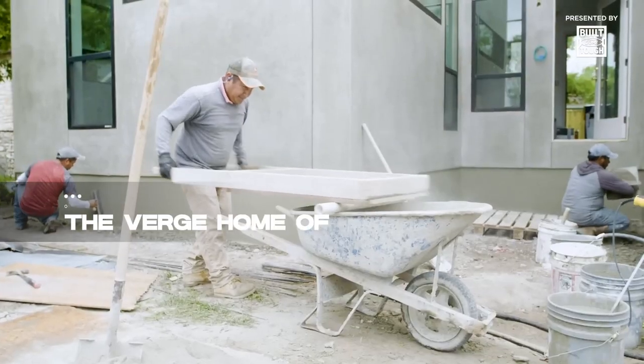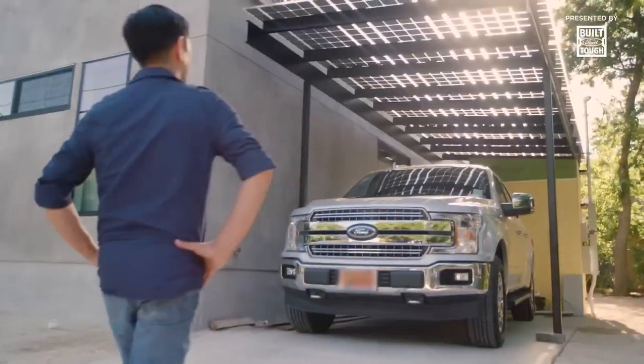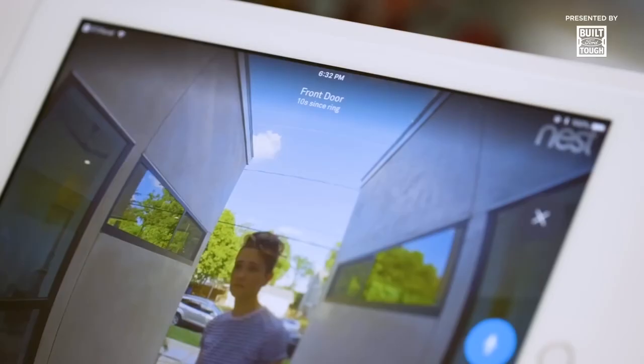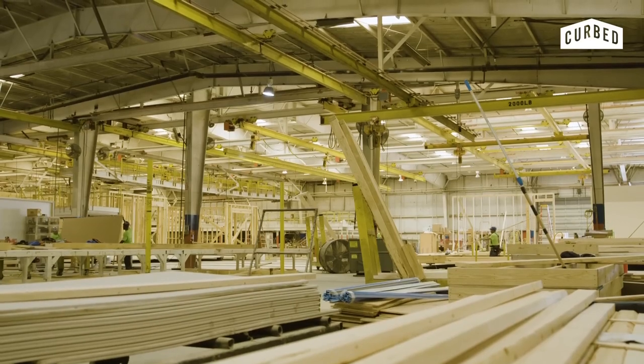At number 6, step into the future with the Verge Home of the Future. This prefabricated building, constructed with eco-friendly processes, reimagines home construction. With a modular design, it's packed with tech advancements like smart mirrors and air purifiers. Its customizable nature allows for a bespoke aesthetic, proving that the future of housing is not just smart, but also sustainable.